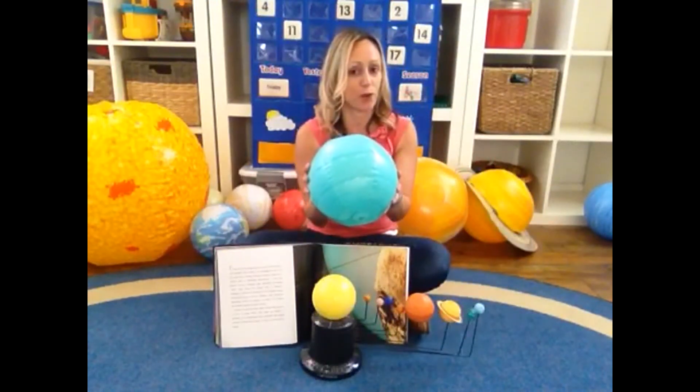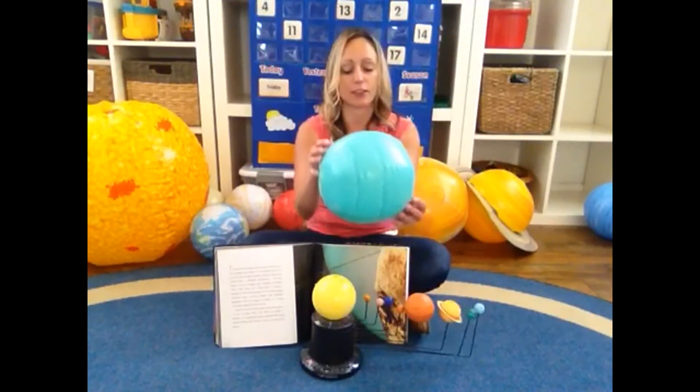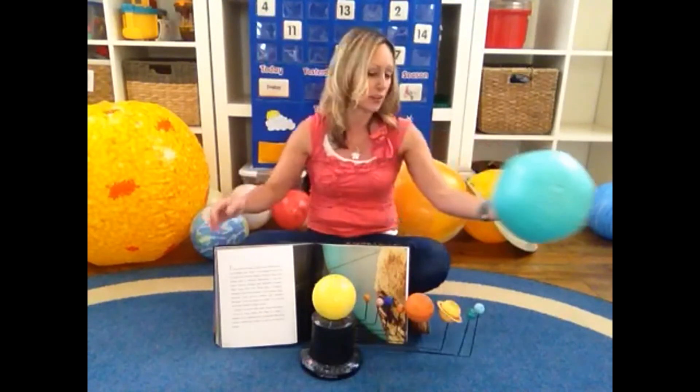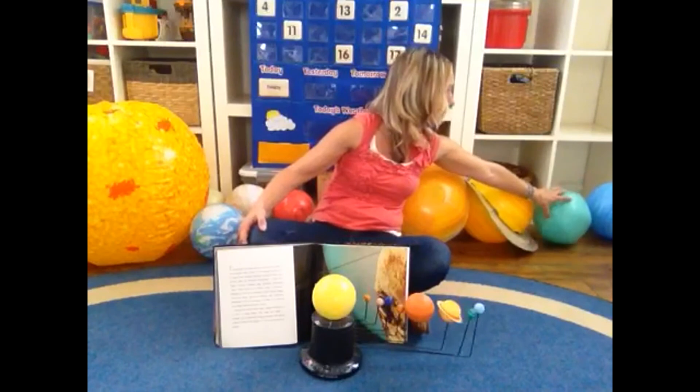Uranus looks like a green planet from far away, because of the way the light diffracts through the gas.